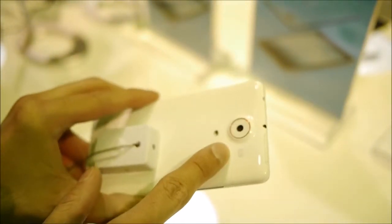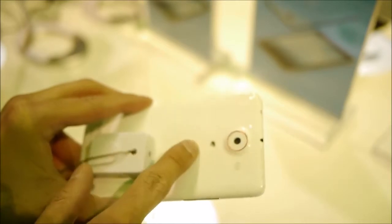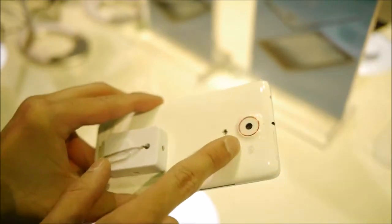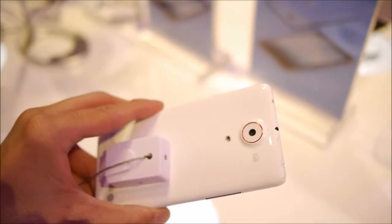In the rear, that 13 megapixel autofocus camera with LED flash. It has the ability to shoot 4K video, and also shoots at a really high 120 frames per second speed. So there's a lot going for it.